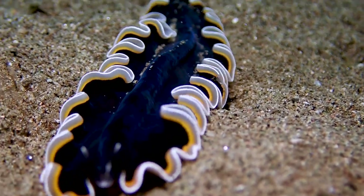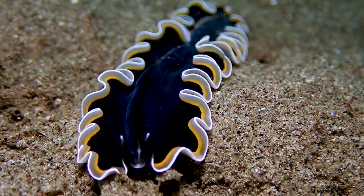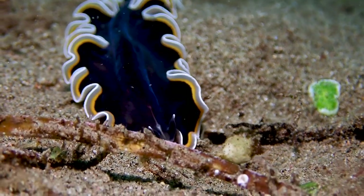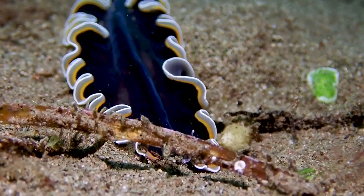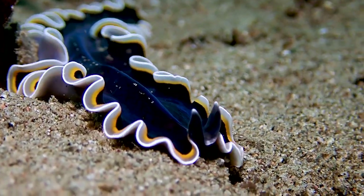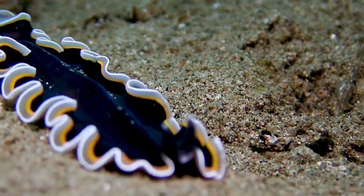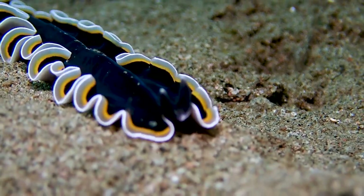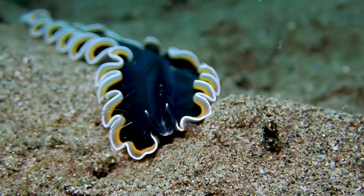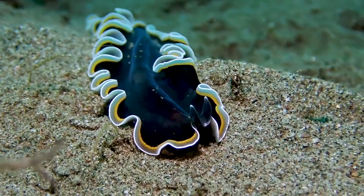Everybody loves a little flatworm action, and I promise — I know I've been saying it — but I promise I'm going to start showing you guys how big or small these are by comparing them to something else that you're used to. But since I didn't do that in this video, I have to tell you it's probably about 5 or 6 inches long, it's not that small. I mean, they're super flat, as you can see, but this flatworm — yeah, it was just really photogenic.